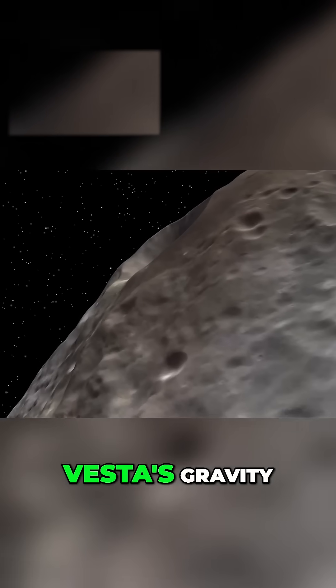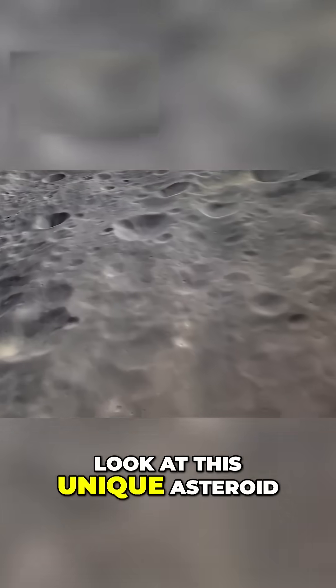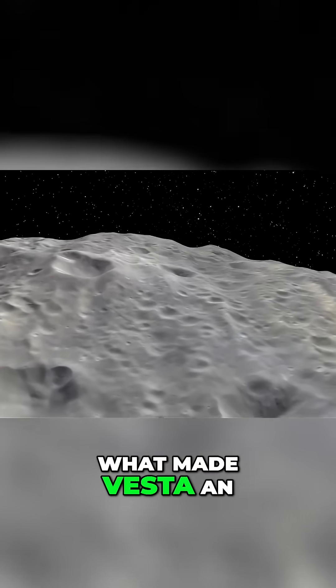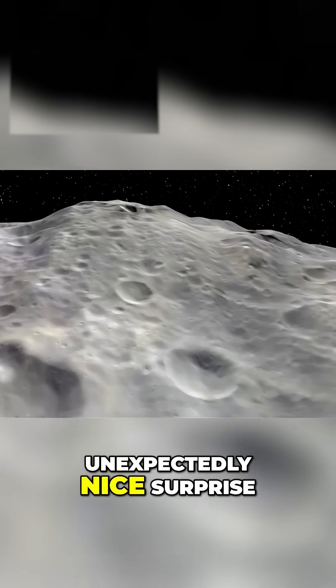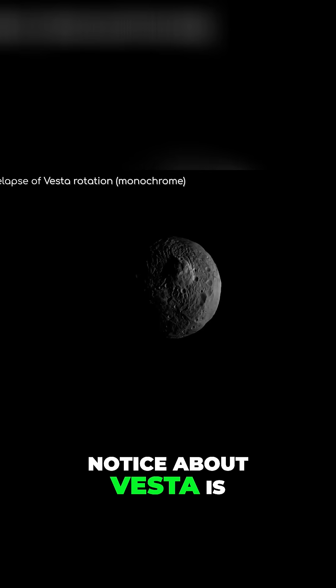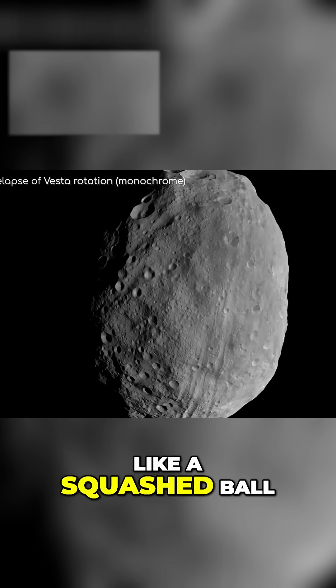After being captured by Vesta's gravity, Dawn lowered its orbit to get a closer look at this unique asteroid. So, what made Vesta an unexpectedly nice surprise? The first thing you'll notice about Vesta is that it has an unusual shape — it kind of looks like a squashed ball.